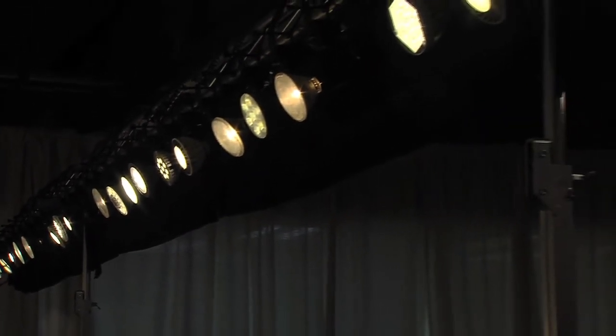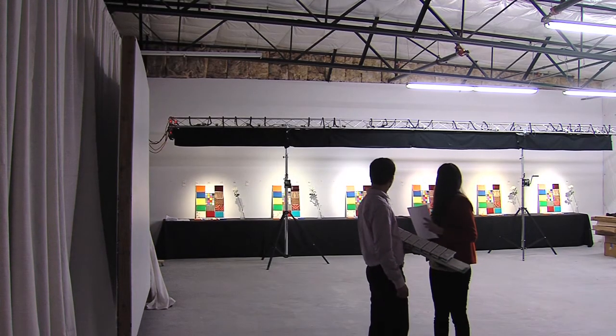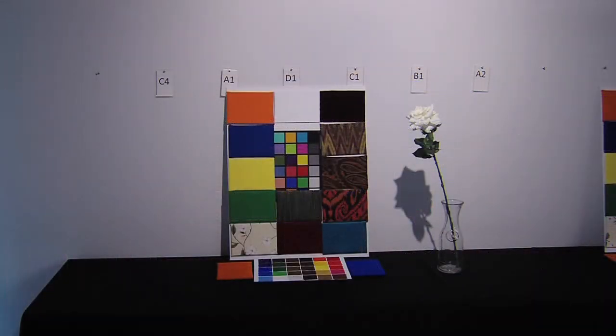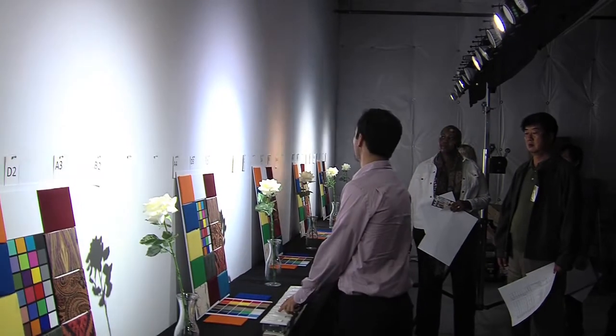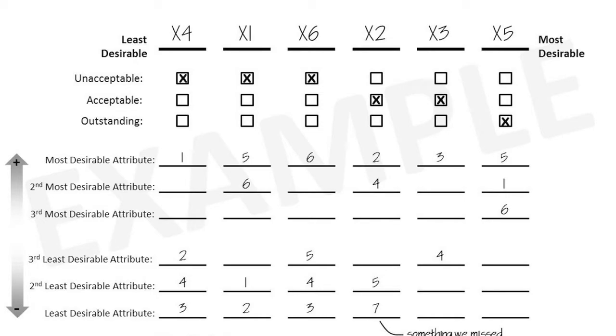We have 26 different PAR38 lamps set up, including some halogen benchmark lamps. What we're trying to do is show the beam quality, the shadow quality, and the color quality — three distinct attributes using different props to display each of those. When we had evaluation events, we brought people out and asked them to rate and rank each of the lamps based on those performance attributes.